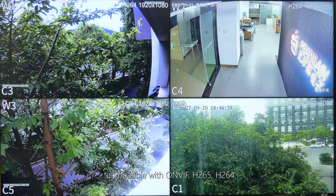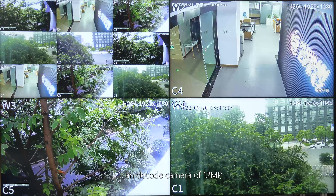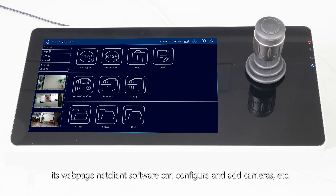It can decode a maximum of 8 channels at 1080p, decode network camera audio and video streams, and decode cameras up to 12MP. Its webpage and net client software can configure and add cameras, etc.